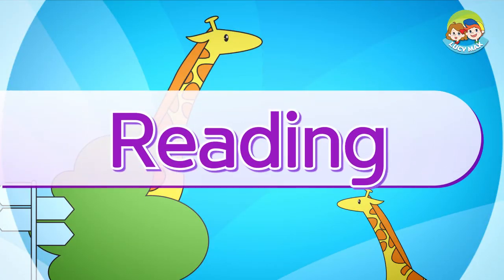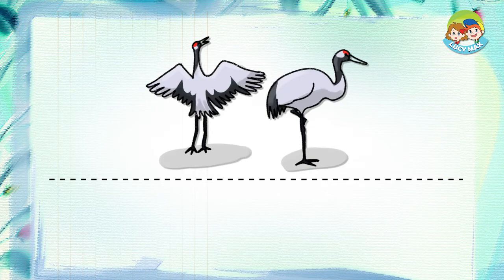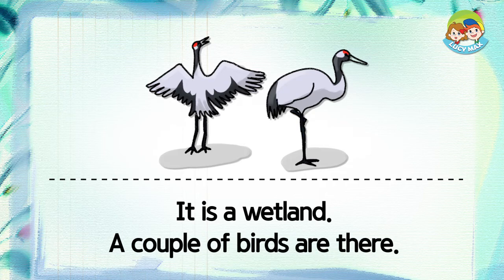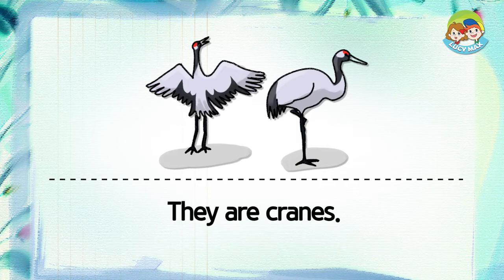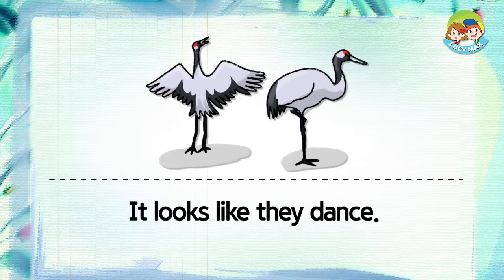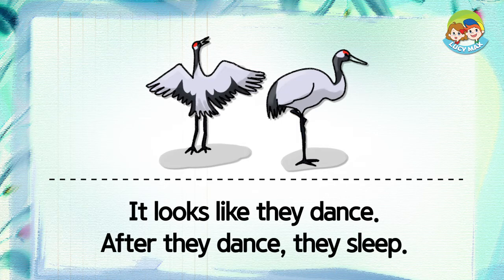Now you will read a story. After you read, you will take a quiz. It is a wetland. A couple of birds are there. They are cranes. They have long necks and long legs. It looks like they dance. After they dance, they sleep.